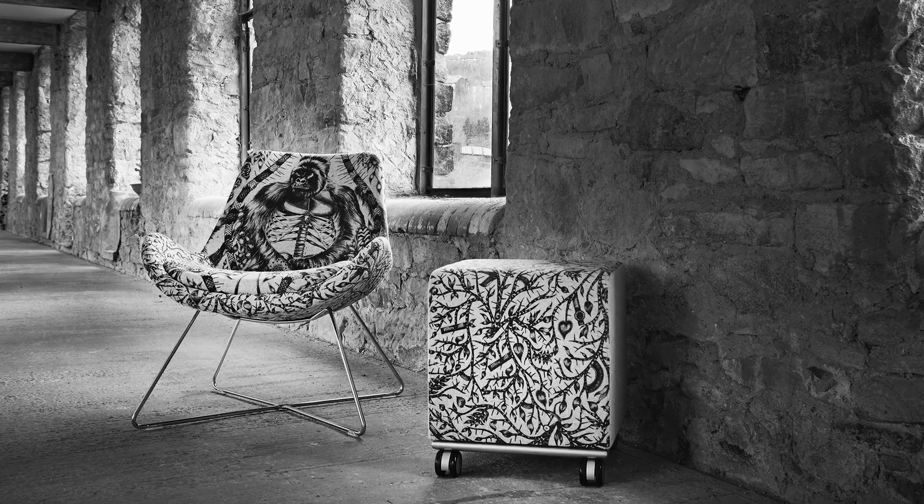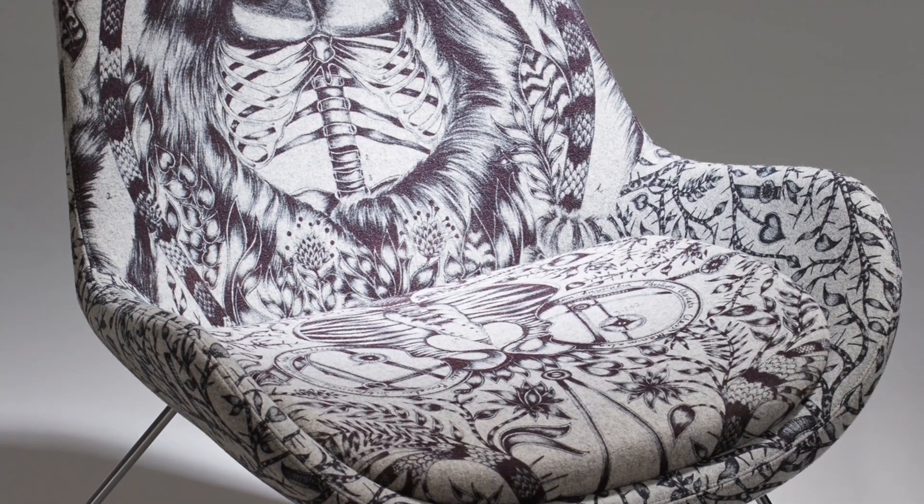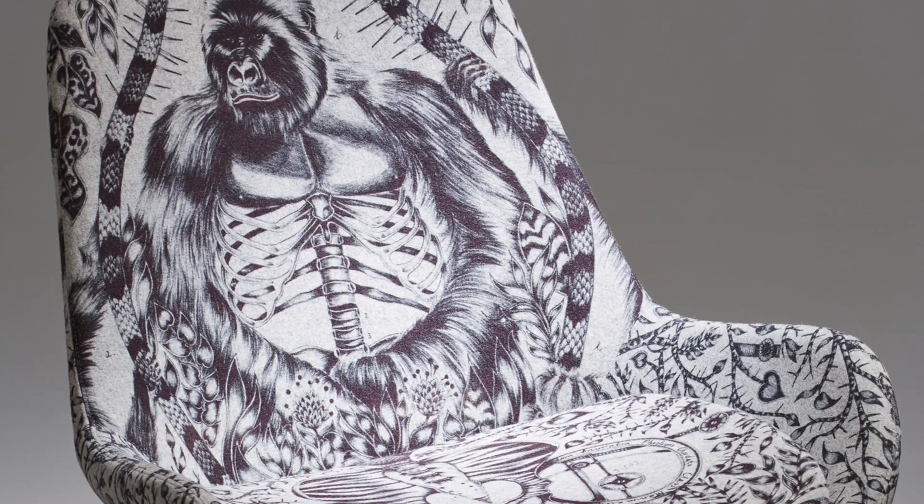This year at Clerkenwell I'm collaborating with a company called Chimera Fabrics and we've worked together on two designs — one called Titus and one called Tangled — and they're both taken from my signature gorilla drawing.